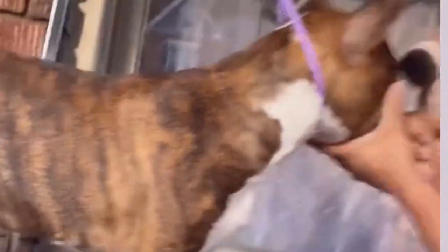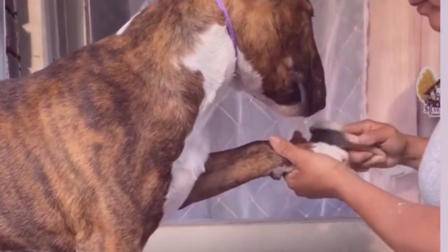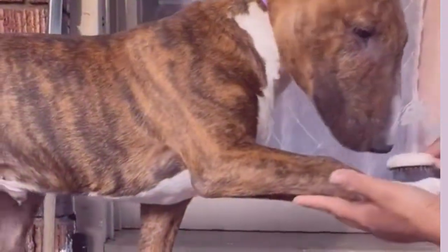The breed's short, dense coat is easy to maintain, requiring regular brushing to keep it looking its best. And let's not forget those adorable, distinctive ears that add to their charm.